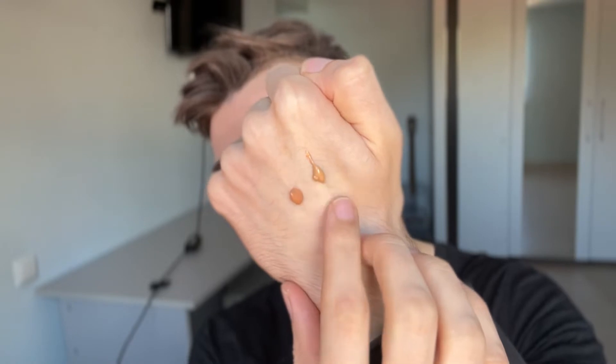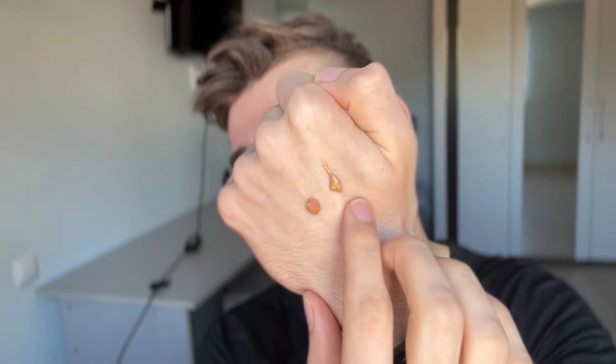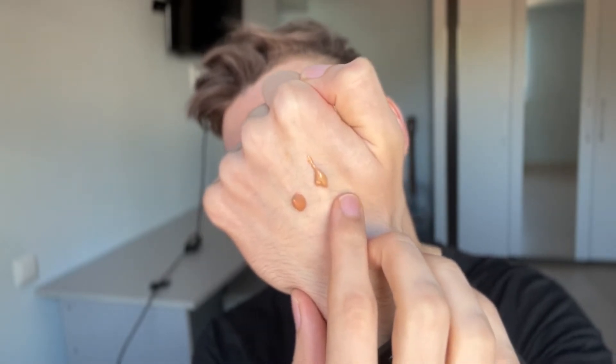Now, the UV protection, my experience with the sunscreen, the ingredient list — I'm going to show you the difference between the tint of this version and the previous version so you guys can see what changed. This is the new version. It is a little bit lighter, as you guys can see. It's still too dark for me, but there's a slight improvement.